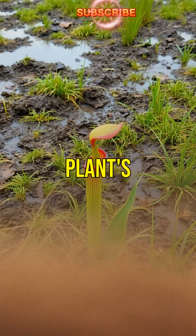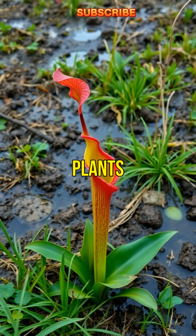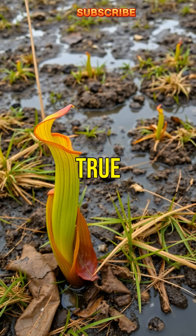Fourth fact: this plant's unusual feeding habit helps it thrive in nutrient-poor environments where other plants struggle to survive. It's a true survival specialist.